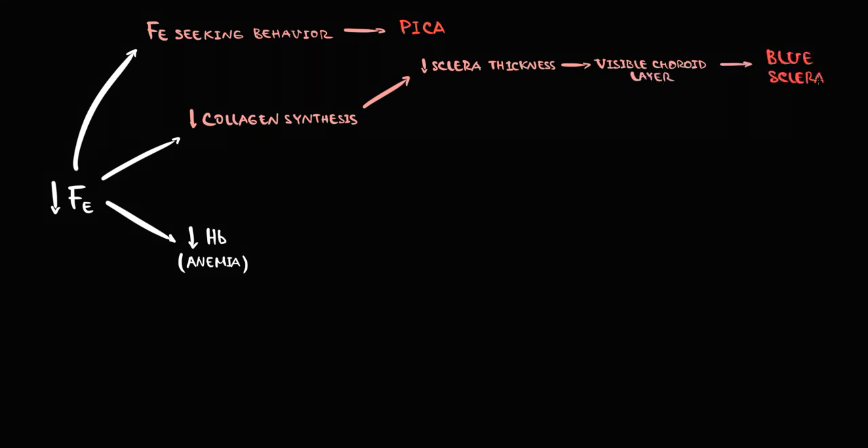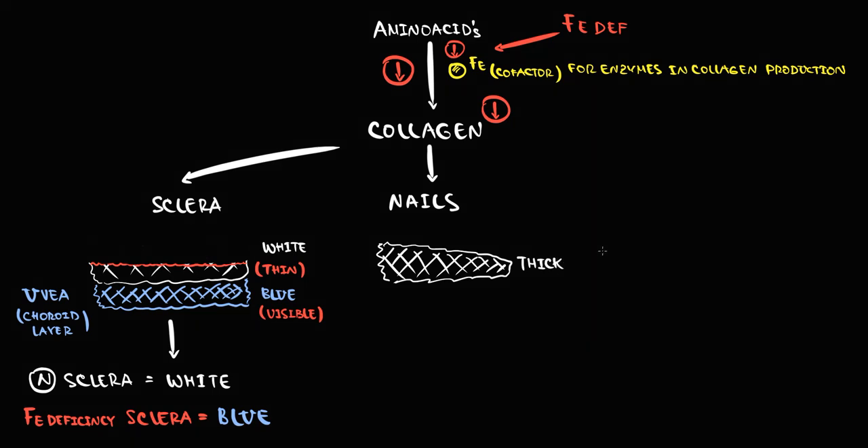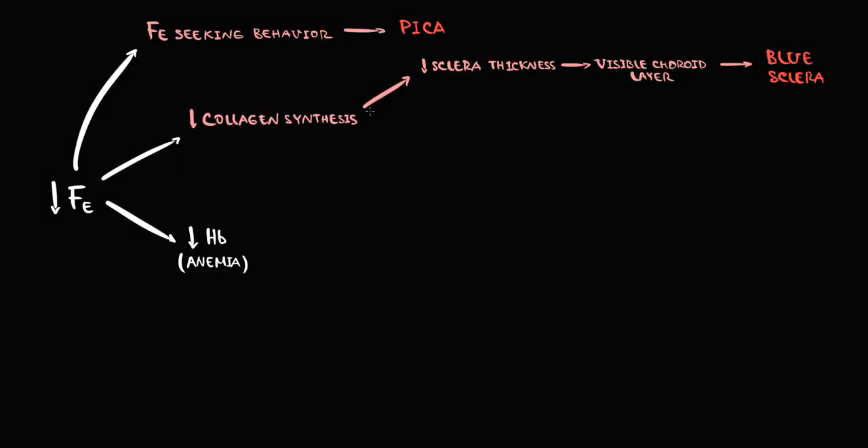We also require collagen molecules to form thick nails with a proper shape. With iron deficiency, because collagen production is disrupted, nail structure is affected — nails are also composed of collagen fibers. With decreasing collagen production, the collagen in the nails decreases, nails become flat and break very easily. We call such nails spoon nails, or koilonychia.